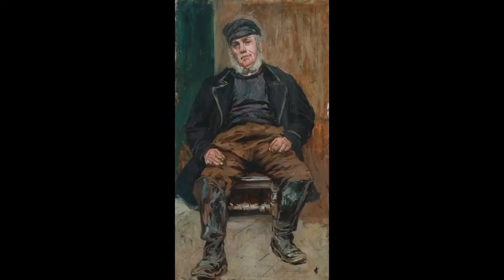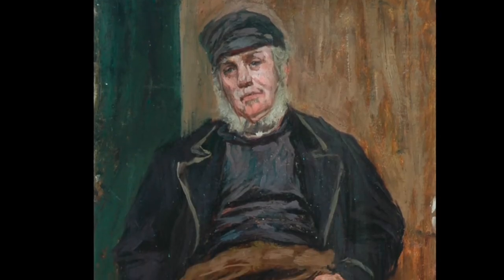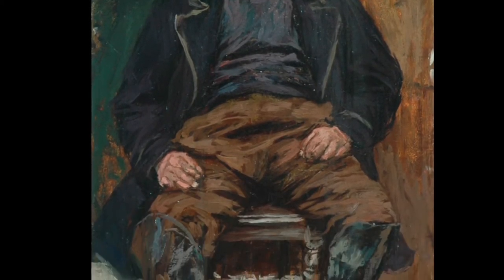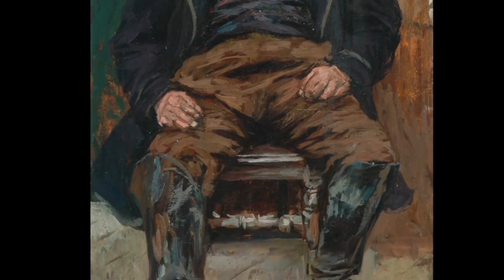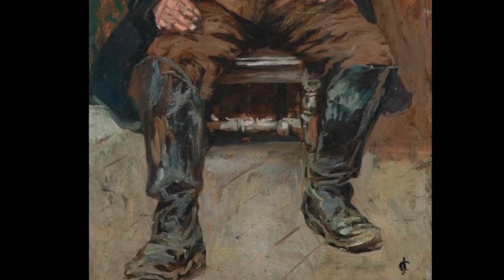Whereas Laura Knight painted her fishermen at work and concentrating hard, James Charles has chosen to represent his fishermen in a more relaxed position, although it doesn't look too comfortable in his pose. The painting shows the man in working clothes, which demonstrates the practicality and functional nature of his garments. The choppy brushstrokes and dour colours help to emphasise this.